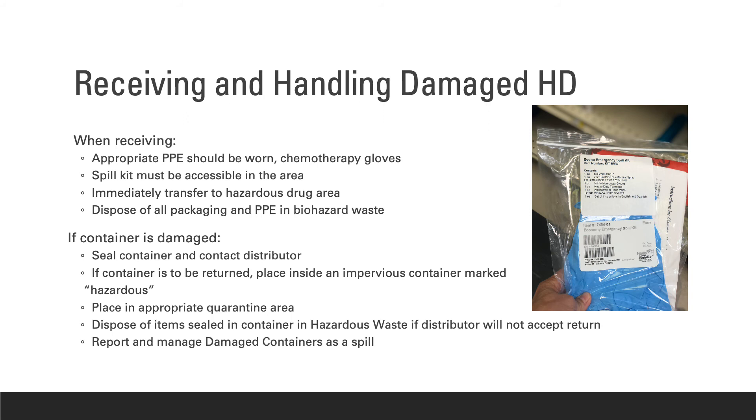Unpacking hazardous drugs from their external shipping containers must be done cautiously and carefully in case any breakage has occurred during transport. Once the drugs are unpacked, they must be stored in such a way to prevent spillage and breakage. When receiving, appropriate PPE should be worn and a spill kit must be accessible. If the container is damaged, the first action to be taken is to seal the container and contact the distributor — do not try to clean up hazardous drugs in a broken container.